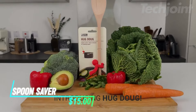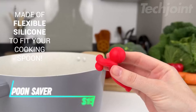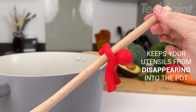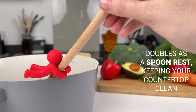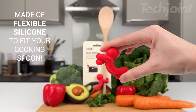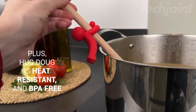This is a spoon saver that adds fun and functionality to your cooking routine. Shaped like a friendly hug, it keeps your stirring utensils from slipping into pots while also slightly lifting the lid, perfect for simmering soups or sauces. When you're ready to put your utensil down, it flips over to act as a spoon rest, preventing any mess from cooking juices. Made from flexible silicone, it fits most regular-sized spoons and spatulas, helping keep your kitchen tidy.